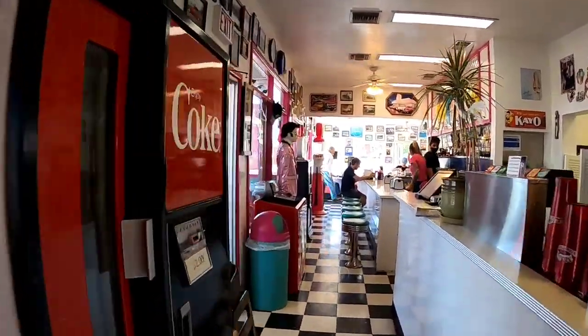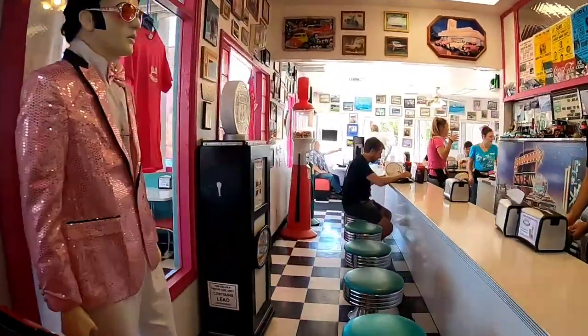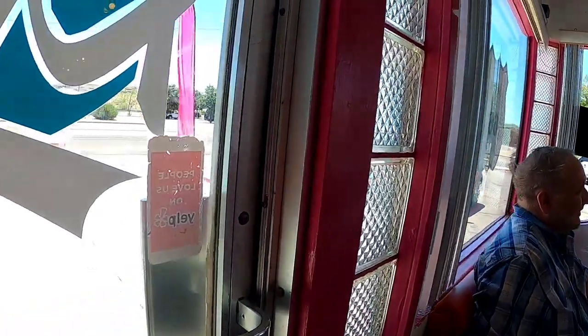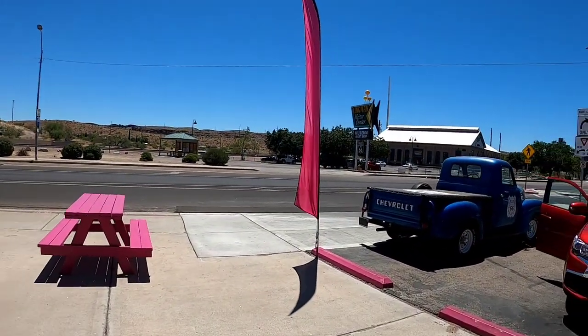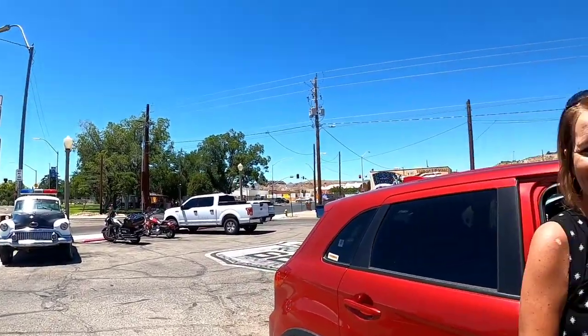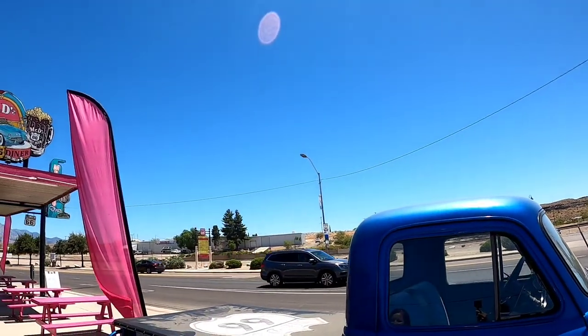Cool little spot. Kingman, Arizona. We're going to try the tuna. That was really good — it was delicious. It really was. A whole lot of fun, cool spot, good food, burgers were really good, really nice people. Kingman's a pretty place, right here in the desert on historic Route 66. So if you're here, you don't want to miss Mr. D's Route 66 Diner.